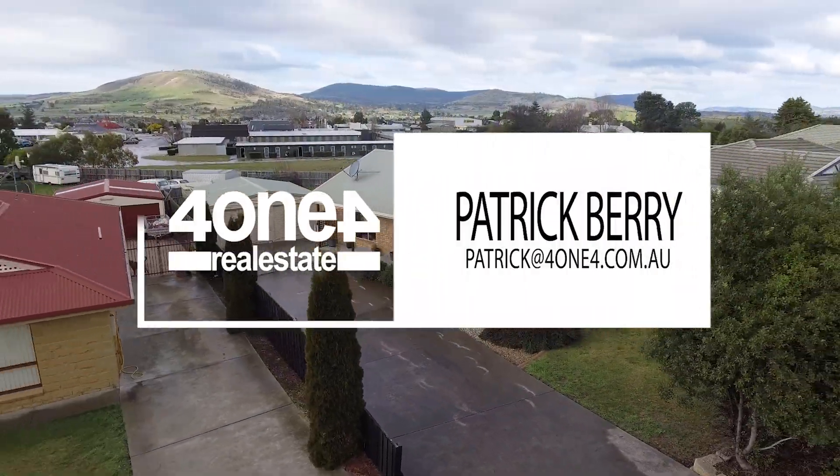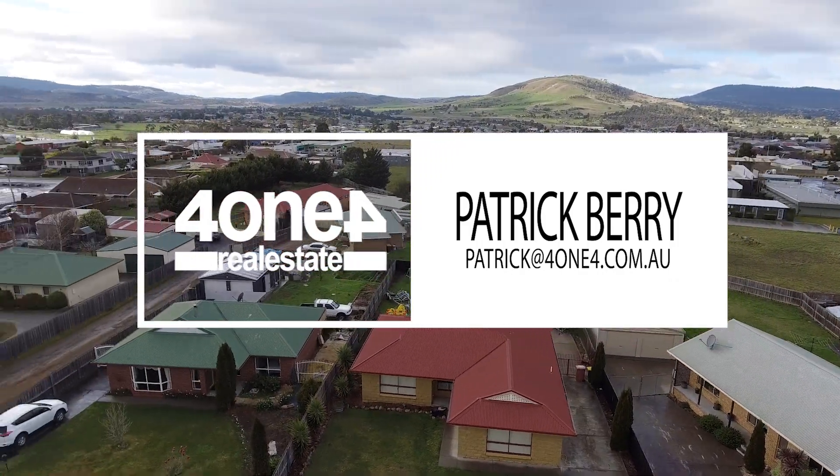Located only a short walk from everything that Brighton has to offer, this home is sure not to last long, so book your inspection today.